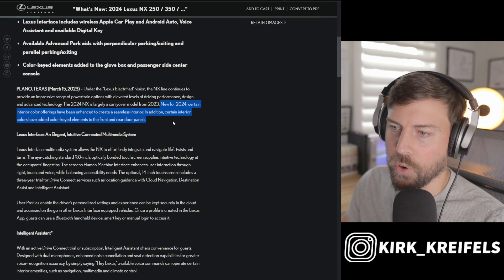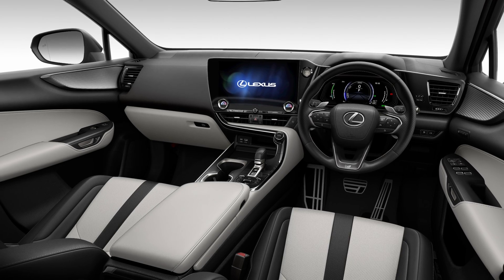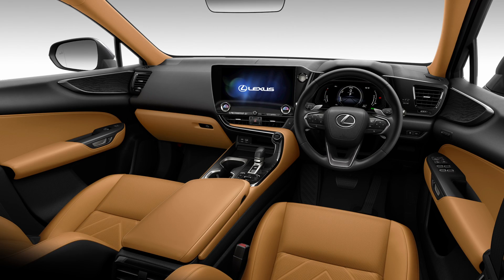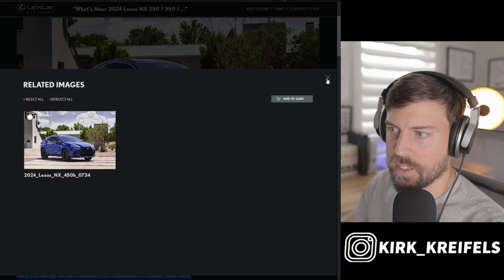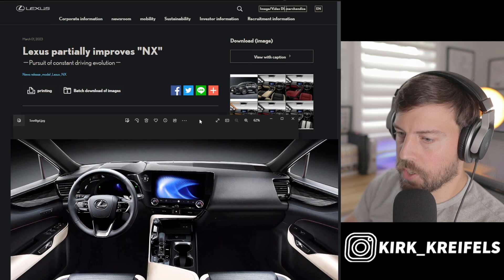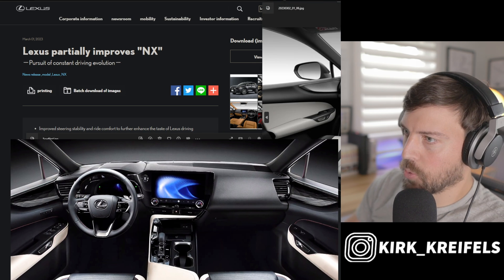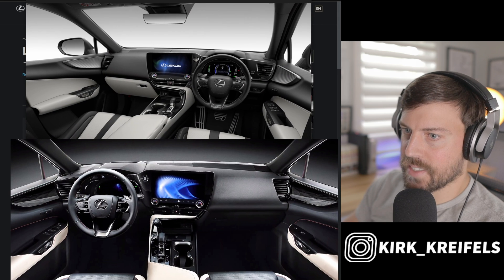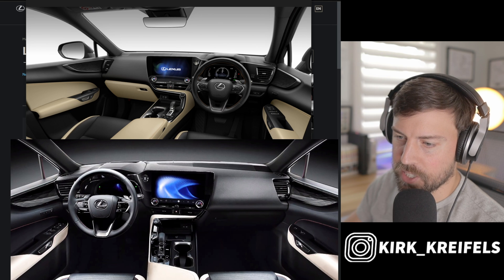The biggest things for 2024: certain interior color offerings have been enhanced to create a seamless interior, and certain interior colors have been added with color-keyed elements to the front and rear door panels. Lexus didn't provide any related images on the North American side, so heading over to the Japanese newsroom they have a bunch of pictures. I'm putting the old NX interior at the bottom and a similarly designed 2024 model year up top so you can see the differences. Keep in mind, this is not the same interior.